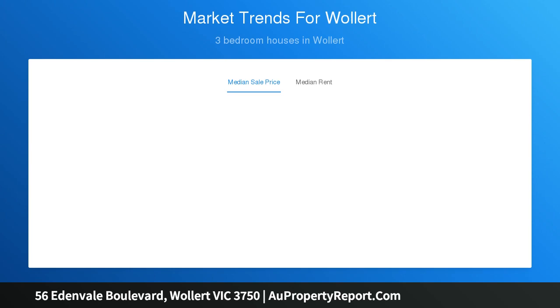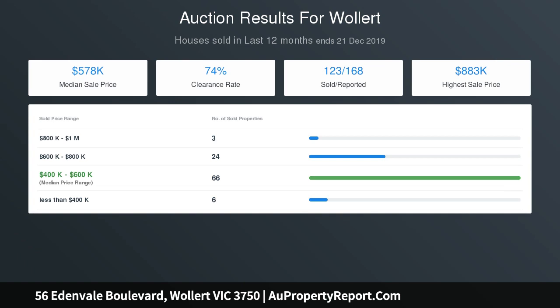Ultimate location with park frontage and a short stroll to all the amenities such as schools, childcare, health and leisure facilities, public transport and shopping.